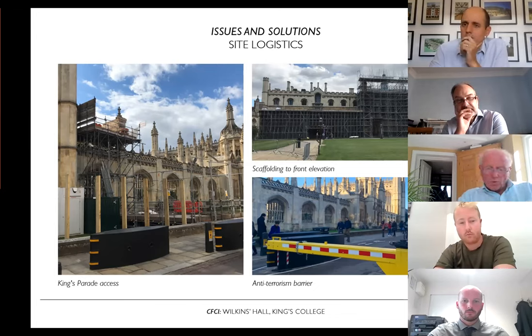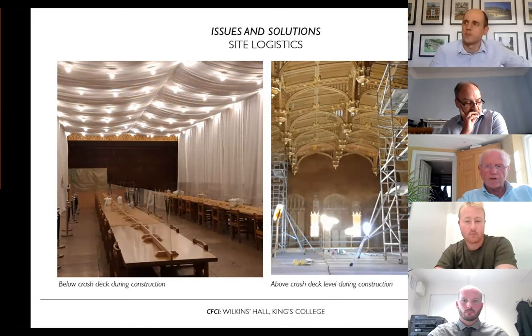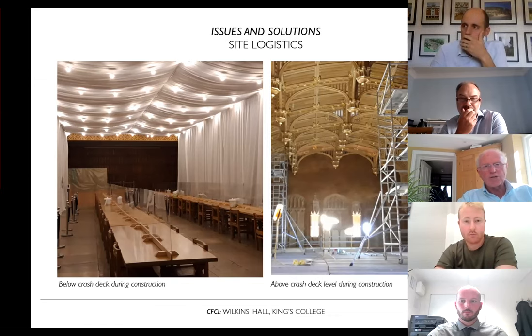On the south side, access to the light well service area was also a problem because the college kitchens were located there. We had to unload lorries off Trumpington Street, take materials through King's Lane into the Chetwynd Courtyard, then erect a tower scaffold and hackney stairs to lift scaffolding up over the roof and drop it into the light well. Additionally, the college wanted to continue using the building for student and staff meals during the works. We installed a birdcage scaffold with tail scaffolds on top, and the college decorated the underside and lit it so meals could still be held inside.